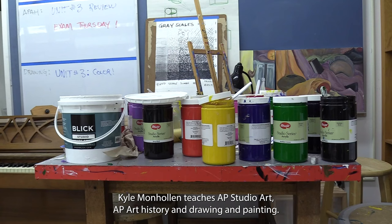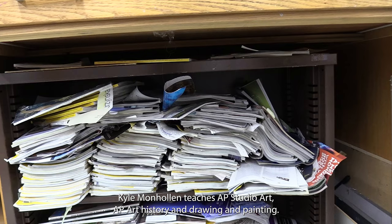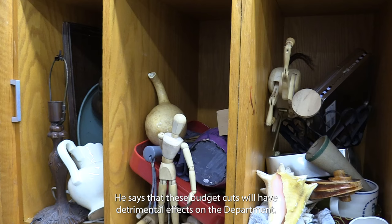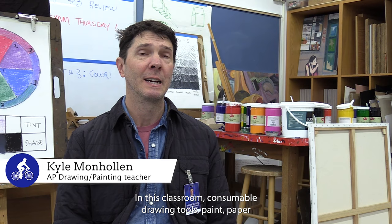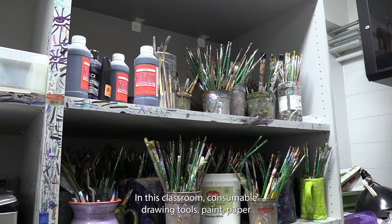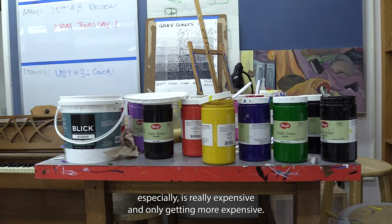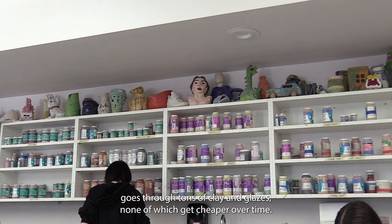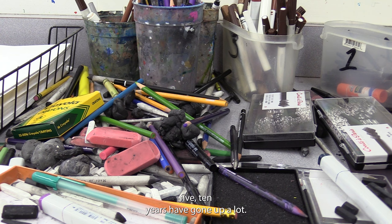Kyle Monholland teaches AP studio art, AP art history, and drawing and painting. He says that these budget cuts will have detrimental effects on the department. In this classroom, consumable drawing tools, paint, and paper especially is really expensive and only getting more expensive. The ceramics studio goes through tons of clay and glazes, none of which get cheaper over time. In fact, over the last five to ten years they have gone up a lot.